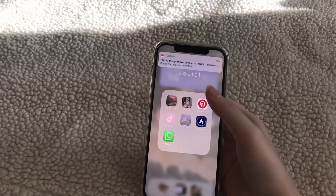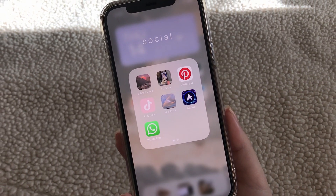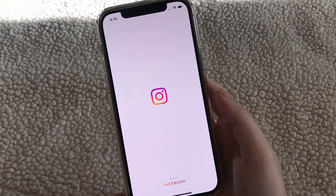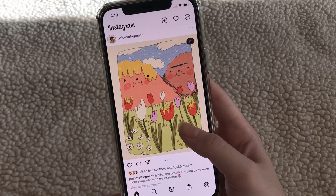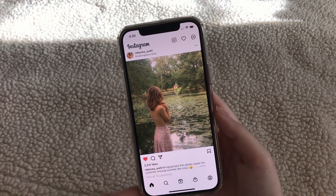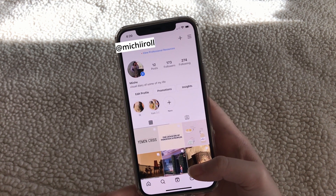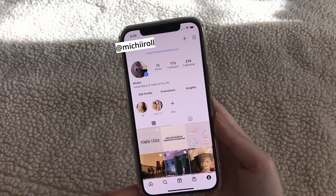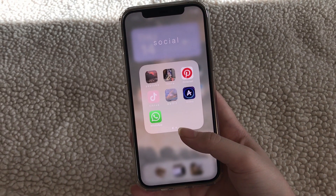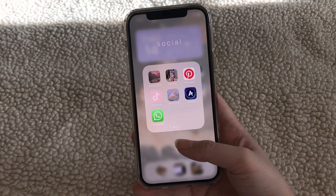In my socials folder are YouTube, Instagram, Pinterest, TikTok, We Heart It, Amino, and WhatsApp. My Instagram is michirol, by the way — that's how you pronounce it: michi. I'm constantly changing my username; maybe I should just be decisive and stick to one.